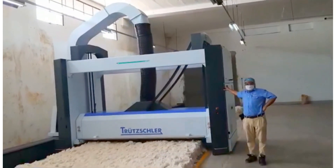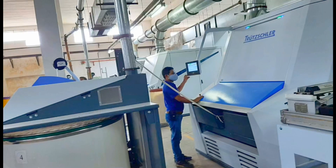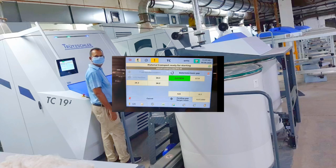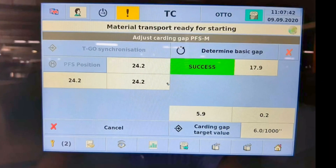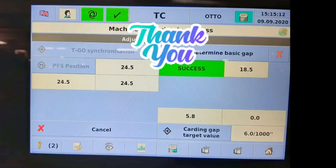Here you can see the TC19i already installed with its performance indicators. Thank you for watching — hope you will see the next update. Thank you very much.